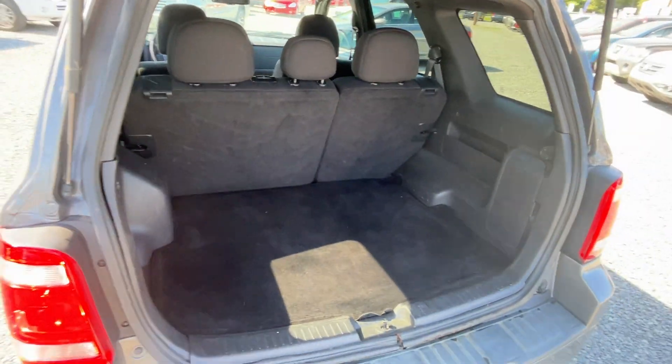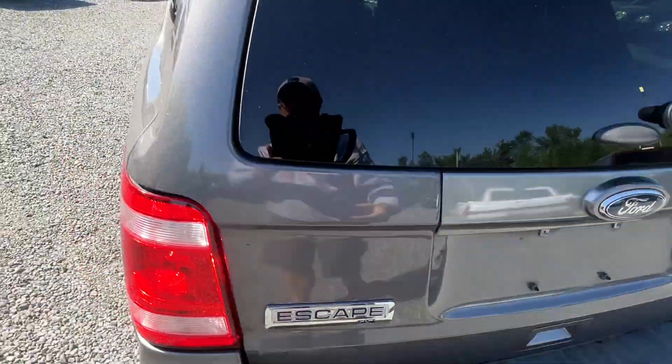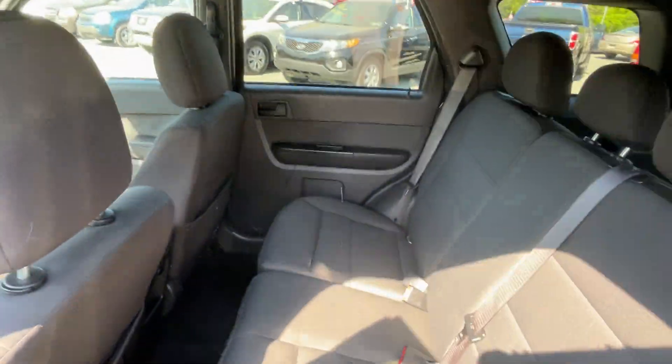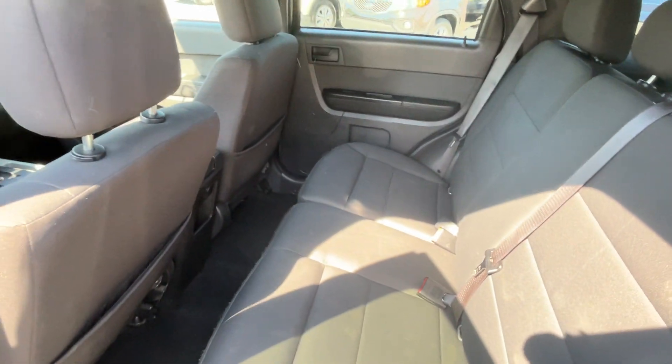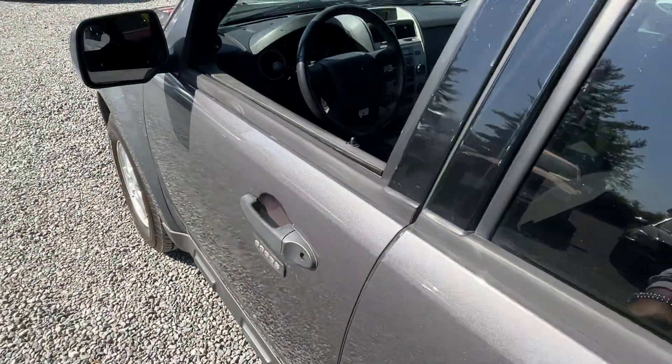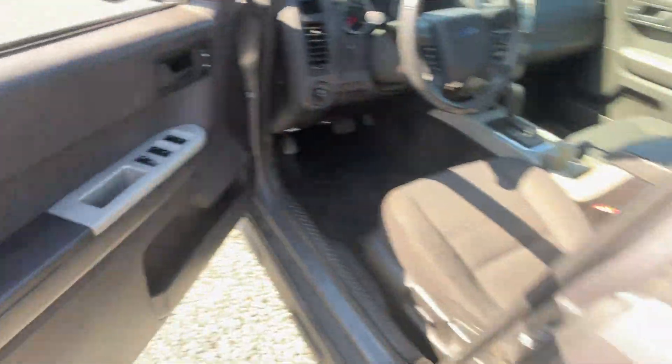Overall, pretty tidy little car. This would be a great first car or a great commuter car for college or something like that. No unpleasant odors or anything in this car.